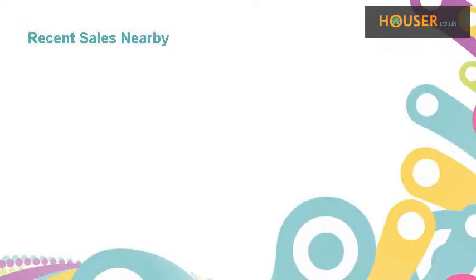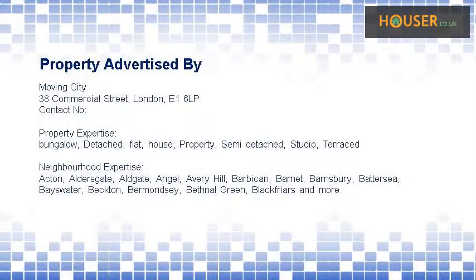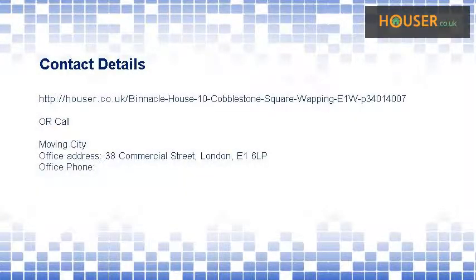Recent sales near this property are shown here with sale prices. This property is marketed by Moving City. They have expertise. For further details, please visit the Moving City website.